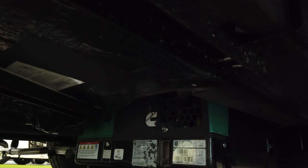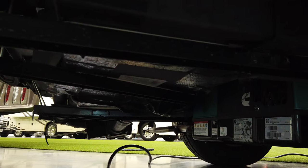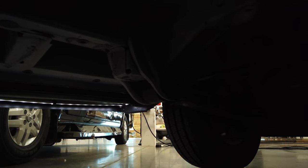Underneath the coach you can see a 2.8-kilowatt generator, the black tank with a heating pad on the bottom, and forward of that the gray tank which also has a heat pad — both standard. There is a large 16-gallon propane tank, which makes for a great four-season coach. All water lines are routed on the inside of the coach, just like the Travato, though there was one small exposed area near the generator that I want to make you aware of.